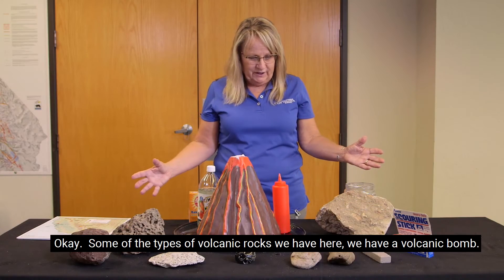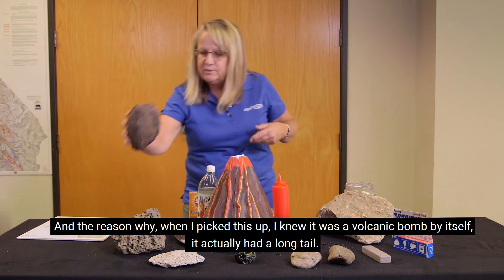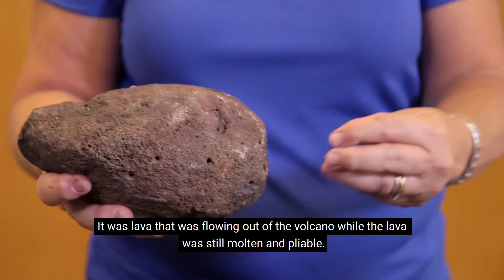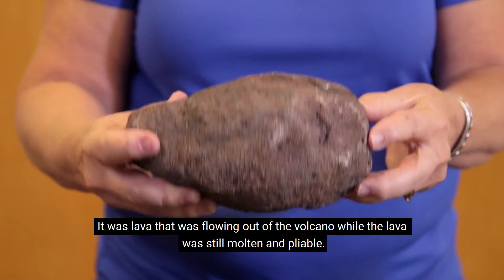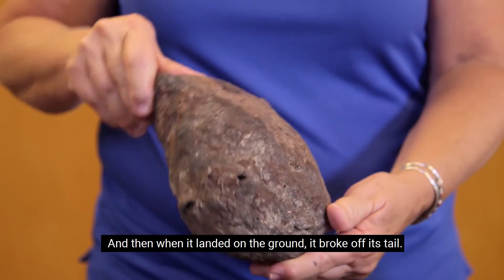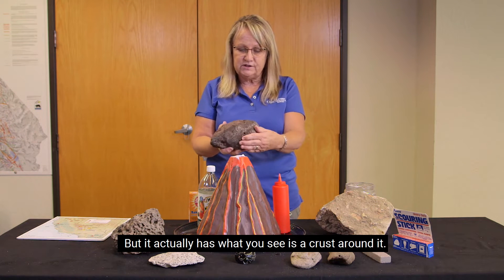Some of the types of volcanic rocks we have here — we have a volcanic bomb. When I picked this up I knew it was a volcanic bomb because it actually had a long tail. It was lava that was thrown out of the volcano while still molten and pliable, and when it landed on the ground it broke off its tail. You can see it has a crust around it.